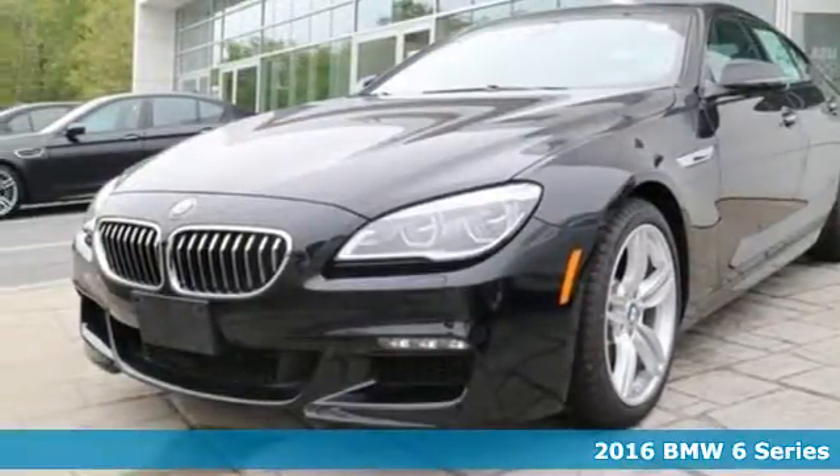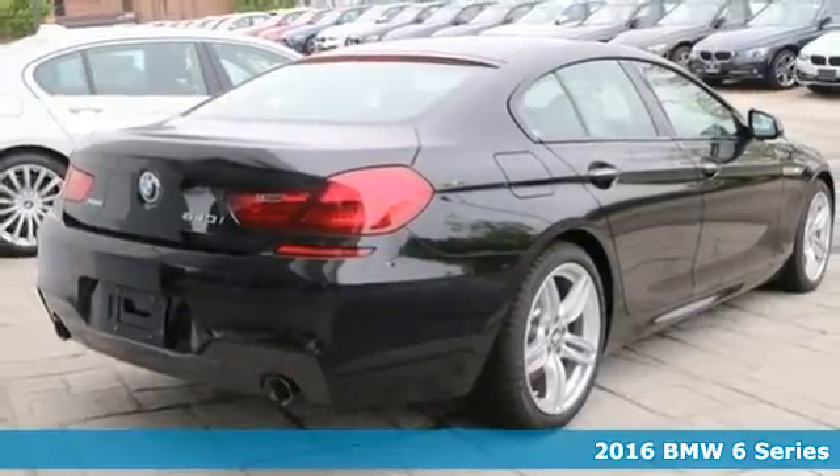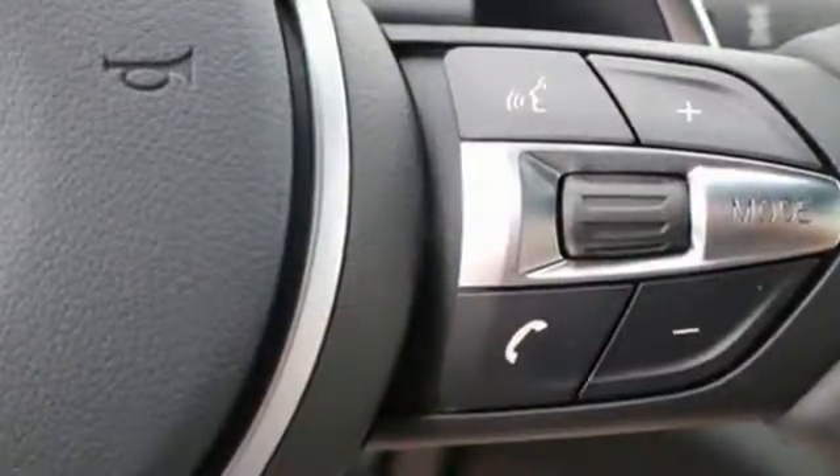Here's a 2016 BMW 640i xDrive. The seductive curves will captivate you and the impressive strength will astound you. This unparalleled BMW is a true work of art.